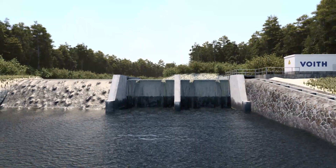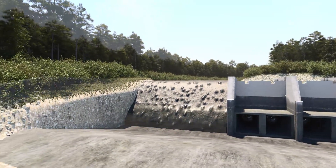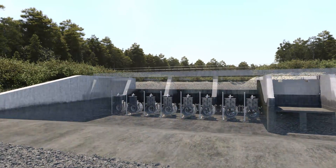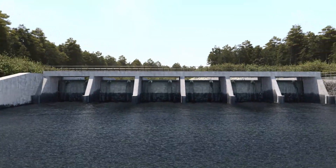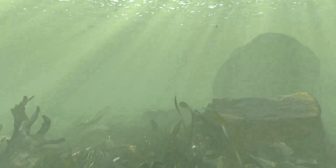The power plant can, for instance, be built as a canal around the dam or integrated to save space. Like the Stream Diver, the complete power plant can also be modularized and standardized. In particular, the water-lubricated bearings provide oil and grease-free operation, making the Stream Diver the ideal solution for environmentally sensitive areas.